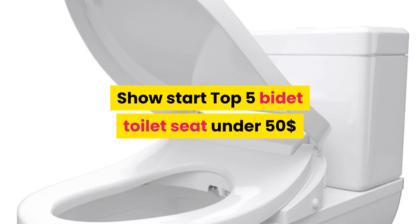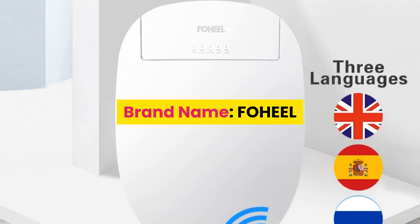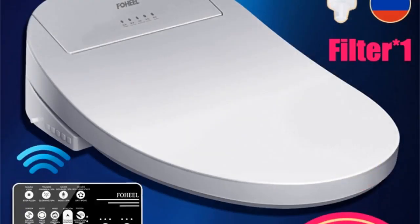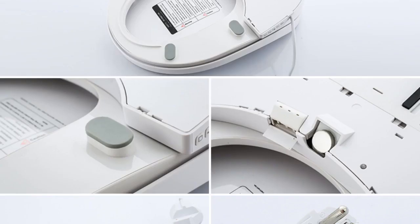Top 5 bidet toilet seats under $50. Number 5: brand name Foheel. Features: slow close toilet seats, electronic bidet with advanced functions — nozzle self-cleaning, buttocks washing, female washing, instant hot type, warm air drying, water temperature adjustment, and movable nozzle cleaning.